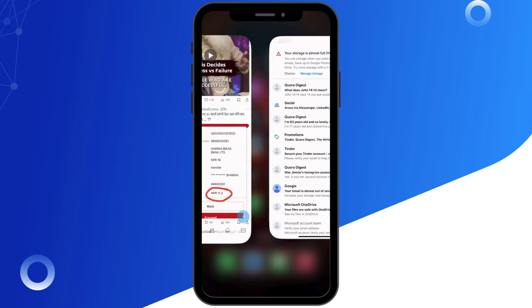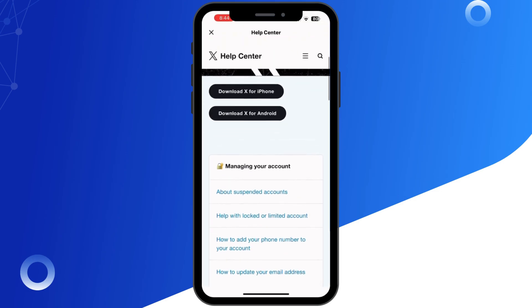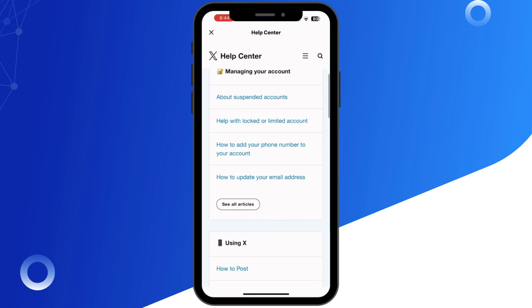If none of this works, your last option is to contact Twitter support. They will help you verify your account manually or troubleshoot any issues related to your email.